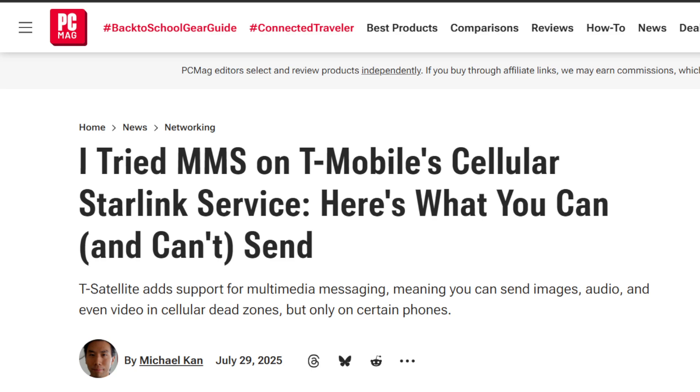Then he started trying to do stuff. He said he was doing this at the big Tajonga dam — I've never heard of that, so I'll have to look at a map. He sent multimedia messaging through the default app on a Samsung Galaxy S24 FE that had T-Satellite included in the plan.